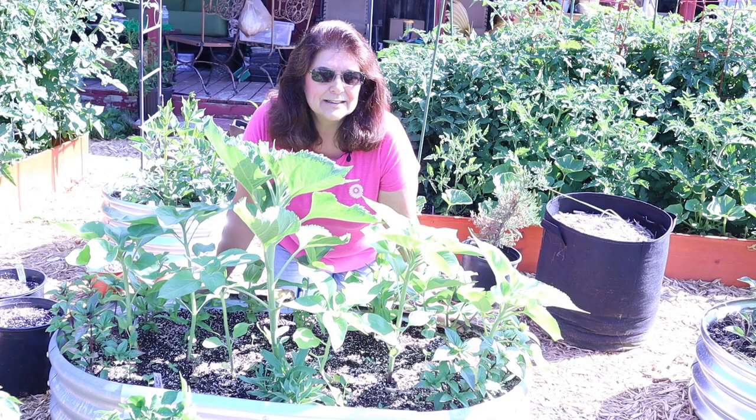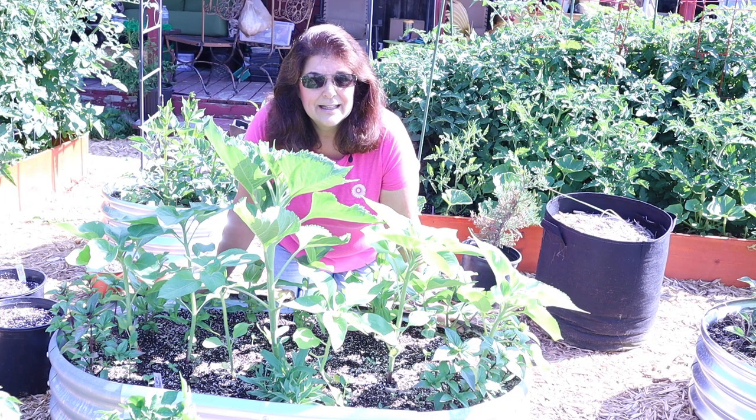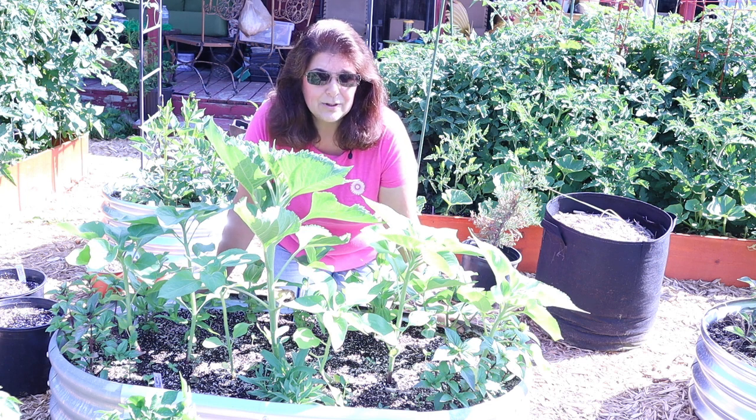Hi, garden friends. It's Chris from Gardening at the Simon Getty North. Today, I'm going to give an update on my Flower Hill Farm grow-along.